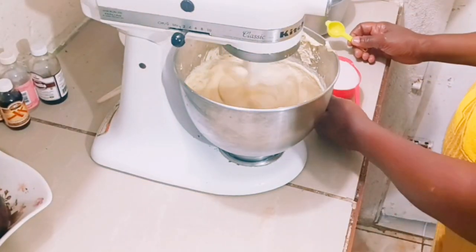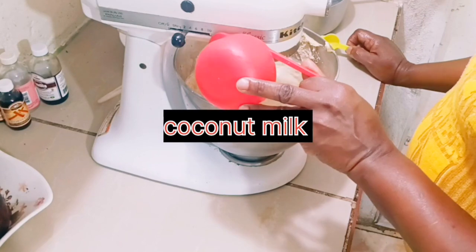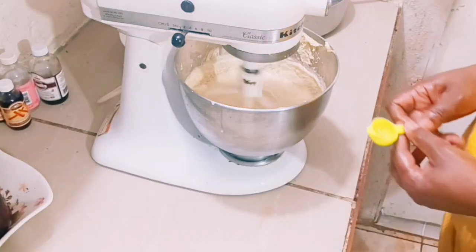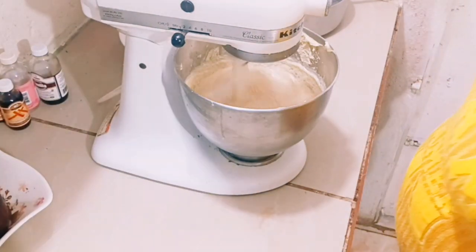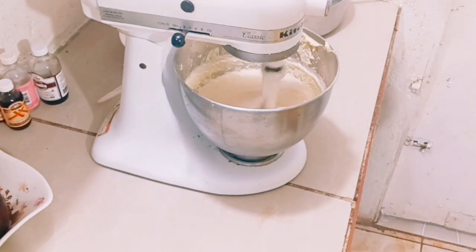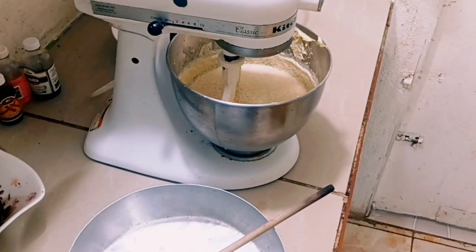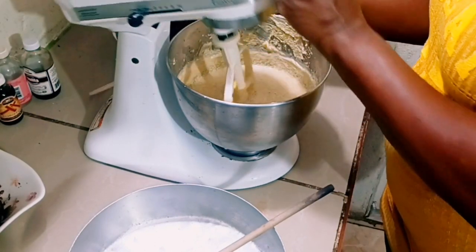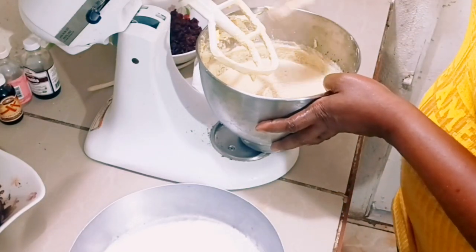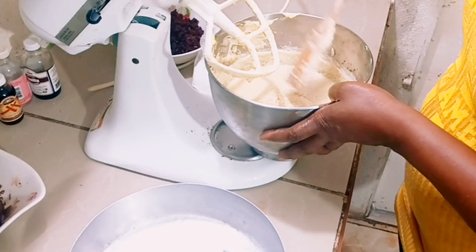I'm going to mix them for about five minutes, then I'm going to add my coconut juice. Now I'm mixing them together until they are all combined. Then I'm setting it aside to prepare the flour to add to it.